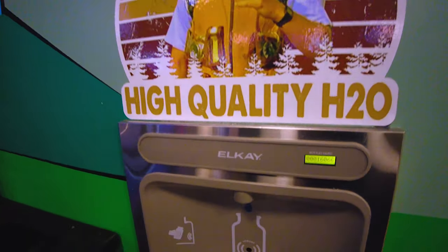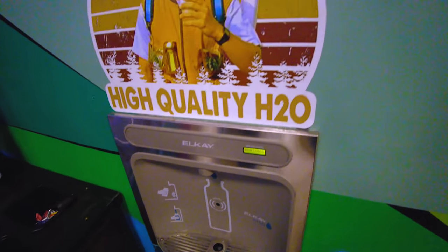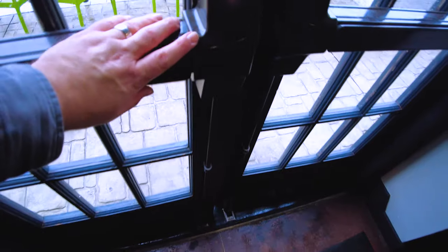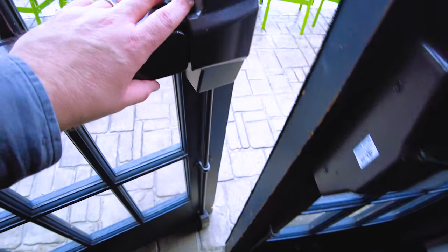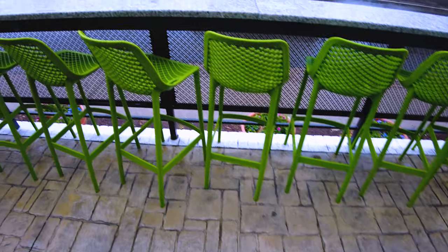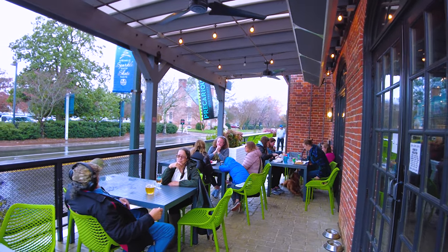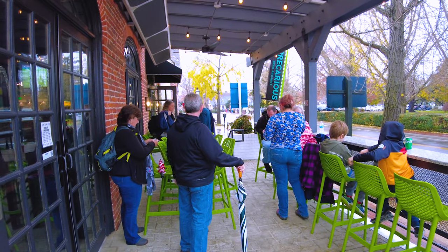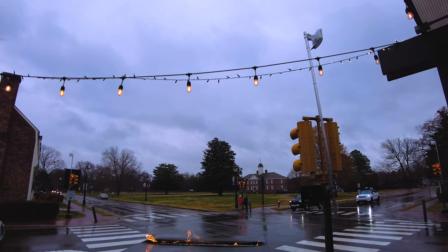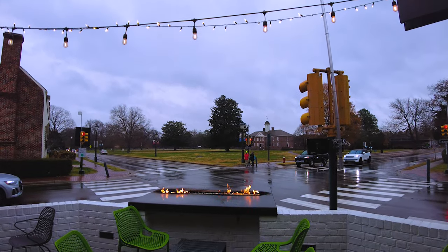After admiring the high-quality H2O hydration station — you can fill up your water right there — we headed outside for our first ever look at the exterior seating space we'd often driven past when traveling through downtown Colonial Williamsburg. This time our vantage point would be from behind the flames — flames that even a rainy day in Colonial Williamsburg couldn't extinguish.